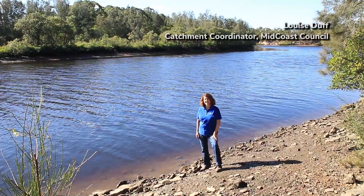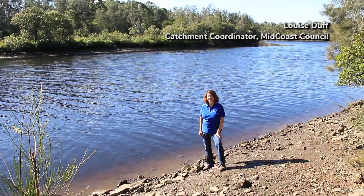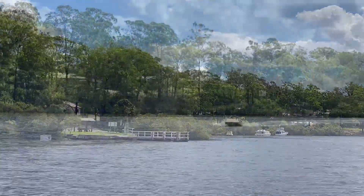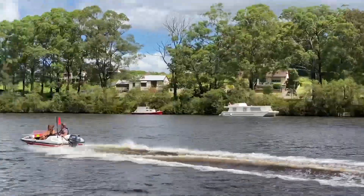This is the Karooa River. It starts up in the Barrington Tops in the Gondwana World Heritage Area and flows down to Port Stephens. It's a river we all love — we love swimming in it, we love fishing in it, we go boating, we grow oysters. We really need to keep this river clean.